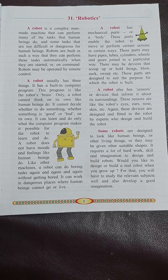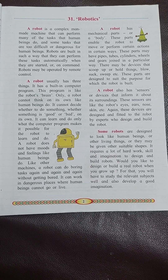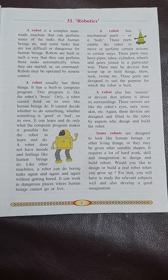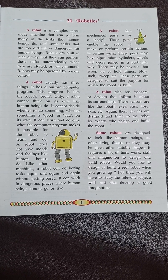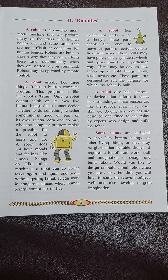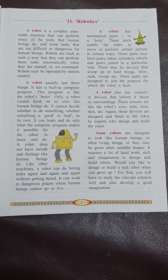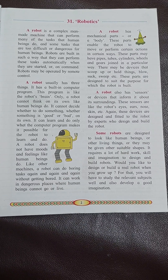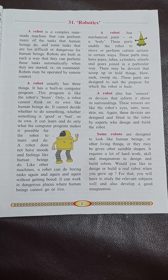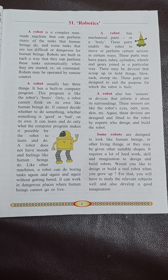A robot has mechanical parts or a body. These parts enable the robot to move or perform certain actions in certain ways. These parts may have pipes, tubes, cylinders, wheels and gears joined in a particular way.